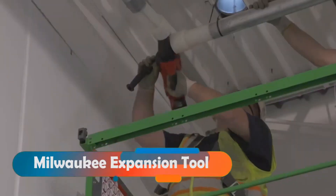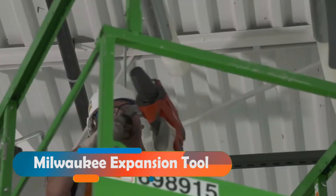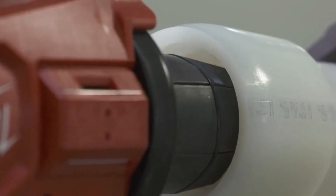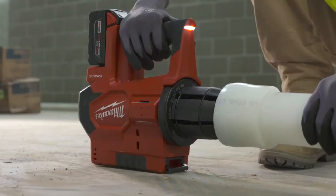Milwaukee Expansion Tool. Milwaukee knows what builders want and need. That's why they created the world's first cordless hydraulic pipe expansion tool. The experts in the video admire its smart design, which makes your work easier and faster without hurting your joints.